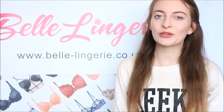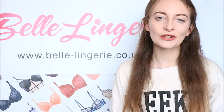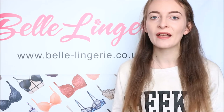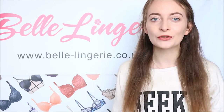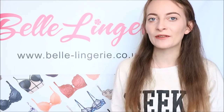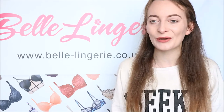Hello and welcome back to Belle Lingerie's YouTube channel. Today we are all about festival season because that is right around the corner, so we're going to show you four different ways you can style lingerie as outerwear that is perfect for the festival season. These are in some absolutely beautiful colours because we all know that festivals are all about having fun and being a bit more playful and daring with your outfits.